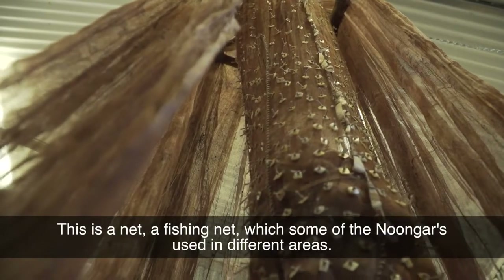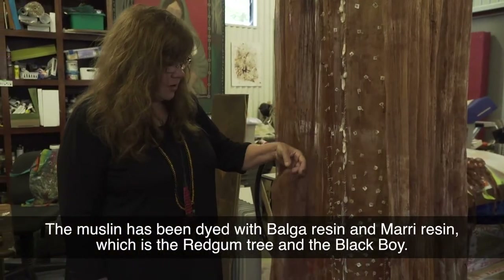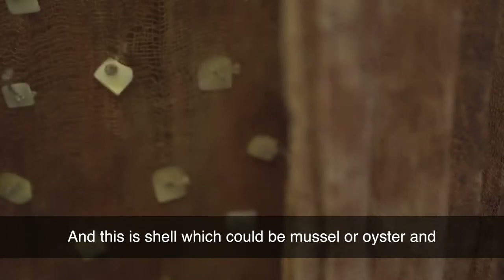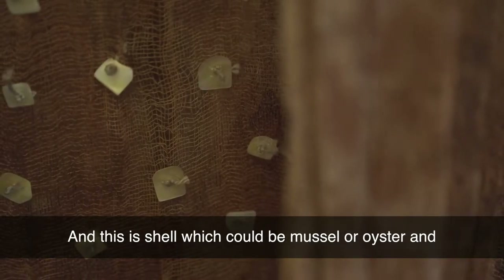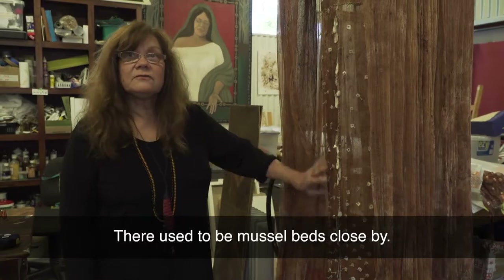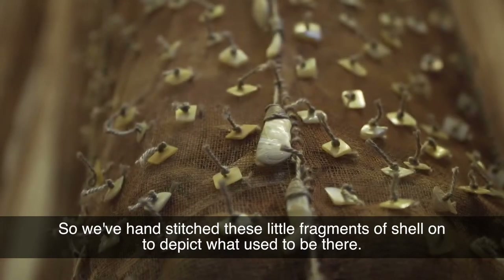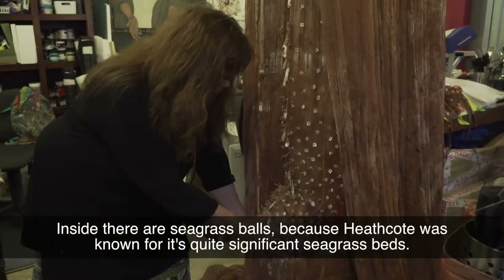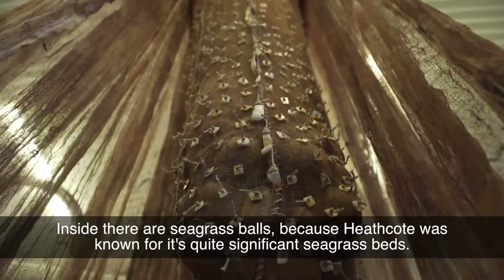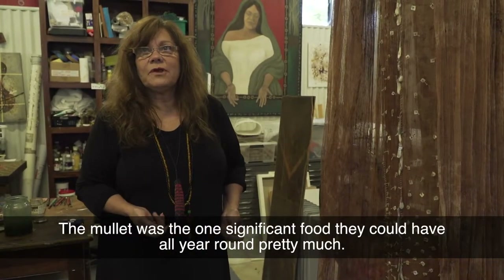This is a net, a fishing net, which some of the Noongars used in different areas. The muslin has been dyed with Belga resin and Mary resin, which is the red gum tree and the black boy. And this is shell, which could be mussel or oyster. There used to be mussel beds close by, so we've hand-stitched these little fragments of shell on to depict what used to be there. Inside, there's seagrass balls because Heathcote was known for its quite significant seagrass beds. And the mullet feed on seagrass — the mullet was the one significant food that they could have all year round.